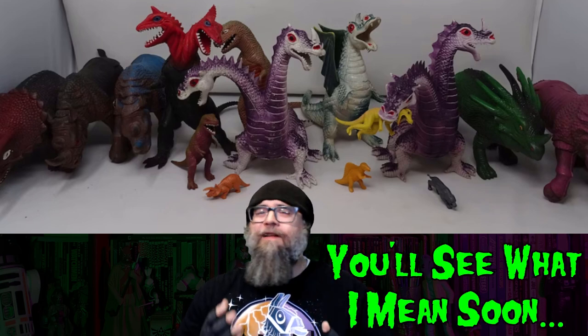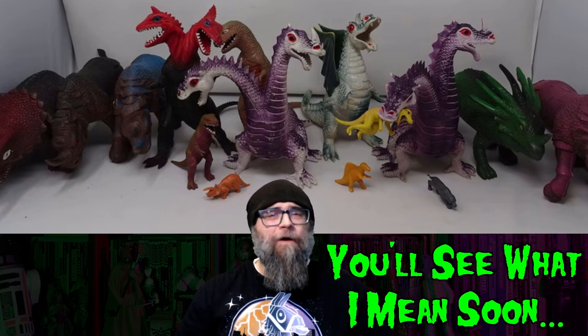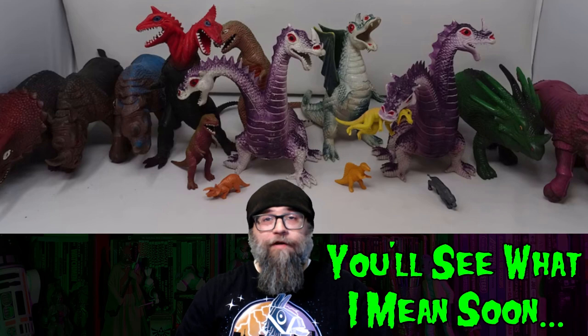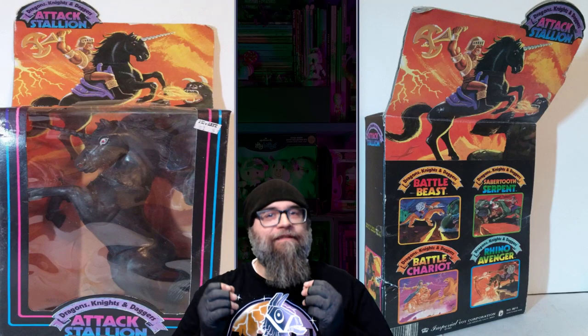Only this time, they put them in packaging that featured so-so fantasy artwork, and they weren't like the normal loose dragons you would find on the toy shelves. They only released a few within the Dragons, Knights, and Daggers toy line, but this time we will be talking about the Attack Stallion.